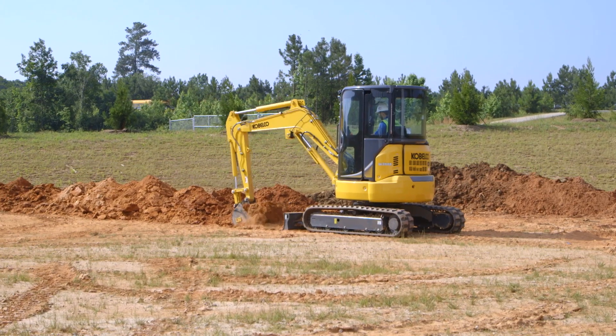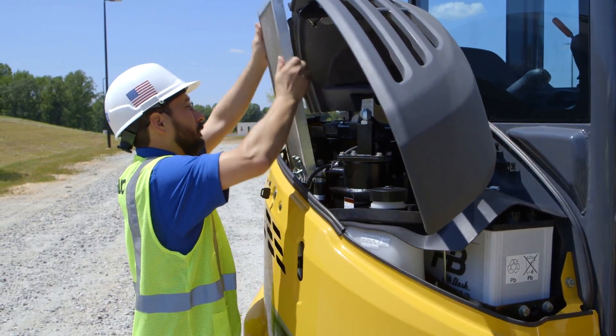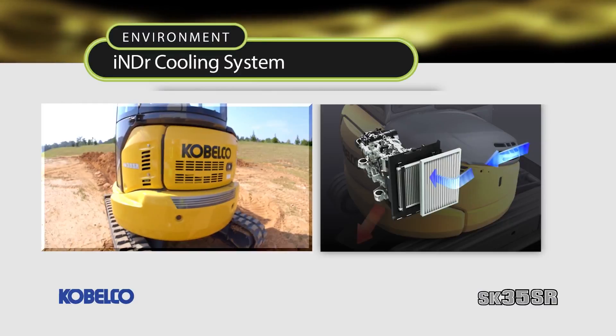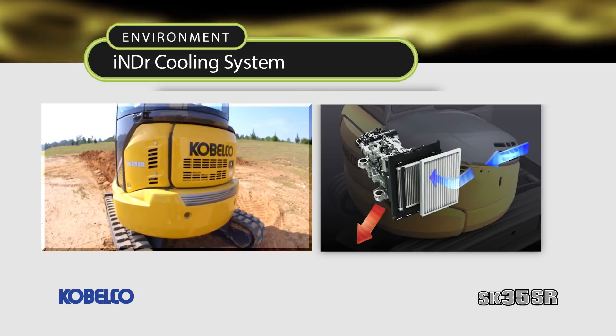The INDR system ensures quiet operation, protects against dust and allows for easy maintenance. The INDR system flows dust-free cooling air through the engine compartment, and the cooling air plus exhaust is dispersed underneath, helping to protect the surrounding environment by reducing noise and dust.